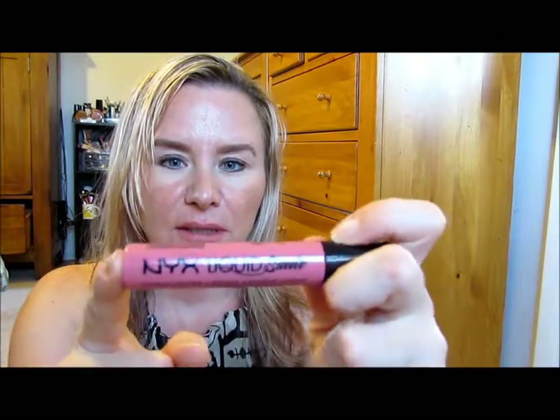So this is the NYX Liquid Suede in Tea and Cookies. That is a big, long applicator. Feels nice. So this is Tea and Cookies — let me know what you think down below in the comments. Let's try to wipe this off and try the next one.